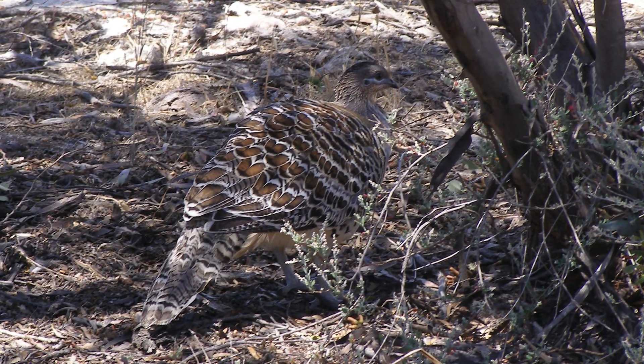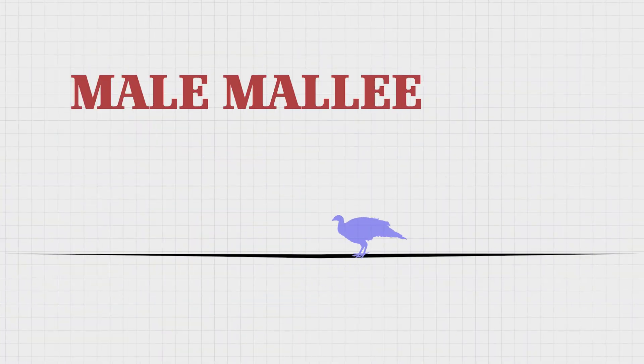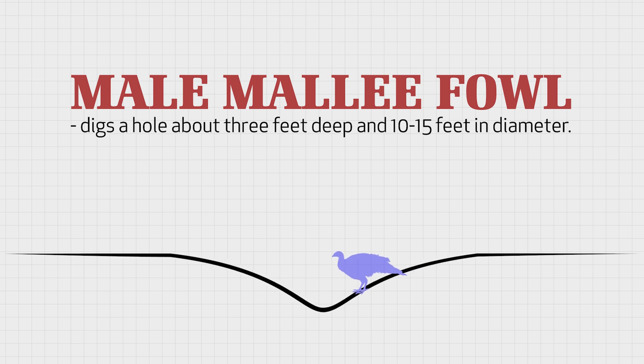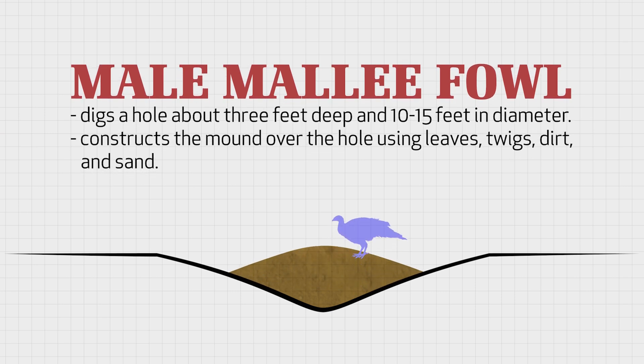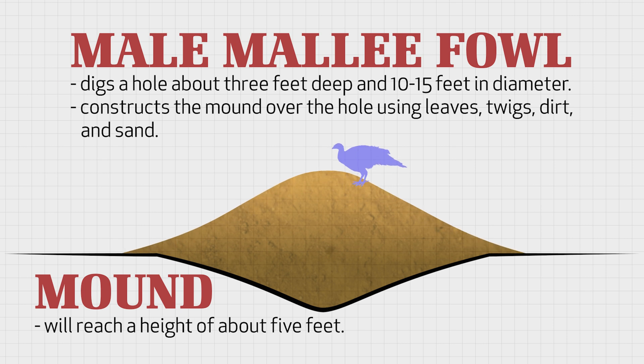Prior to Mallee Fowl hens laying their eggs, the male spends several weeks or months preparing a special mound in which the eggs will incubate. The male first digs a hole about 3 feet deep and 10 to 15 feet in diameter. Next, the male begins to construct the mound over the hole using leaves, twigs, dirt, and sand. Eventually, the mound will reach a height of about 5 feet. That's one big nest.